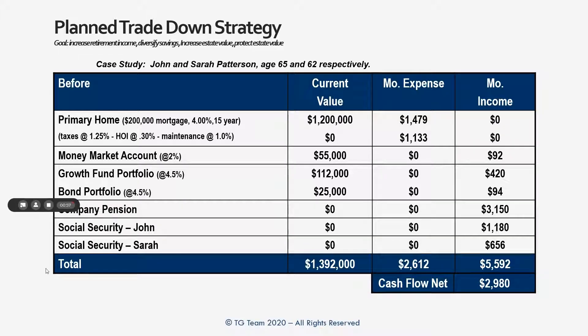Don't get stuck in all these numbers — the important thing is to understand the concept, which is relatively simple. Here's John and Sarah, they're 65 and 62. They have a $1.2 million home with a $200,000 mortgage against it. Their payments are about $1,500 a month. They've got taxes, insurance, and maintenance on the home — about $1,100 a month. They have bond portfolios and money market accounts, with total assets around $1.24 million. Expenses are about $2,600 a month. They have a pension, social security, and income thrown off by investments — about $5,600 a month in income — so net cash flow is about $3,000 a month.